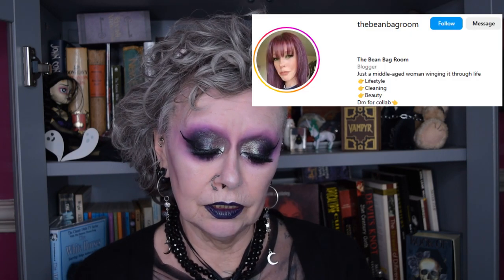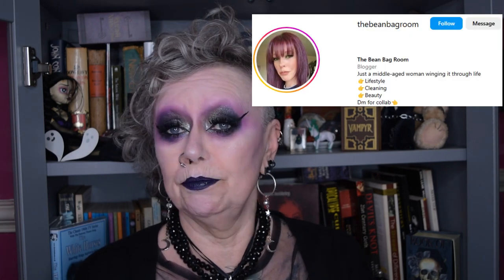Hello everybody and welcome to my channel. This week I'm going to be doing this look in less than half an hour. I know I did it last week when I was rushing out to go to the dentist, put it on my Instagram, and a lovely lady called 'the beanbag room' who says she's a middle-aged woman winging it through life, said she couldn't imagine doing it in half an hour. So I thought I would just do it and show her that you can.